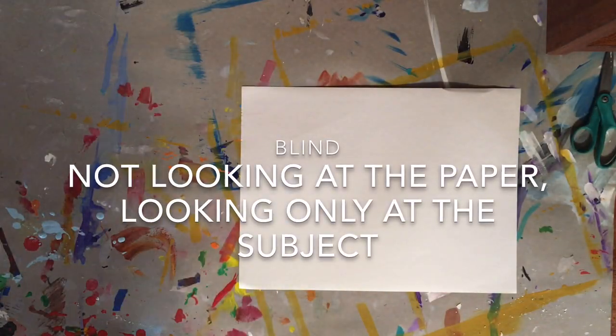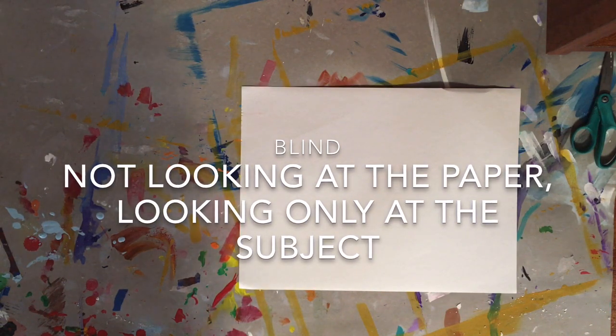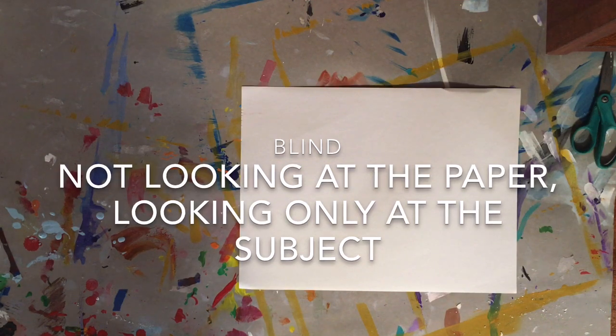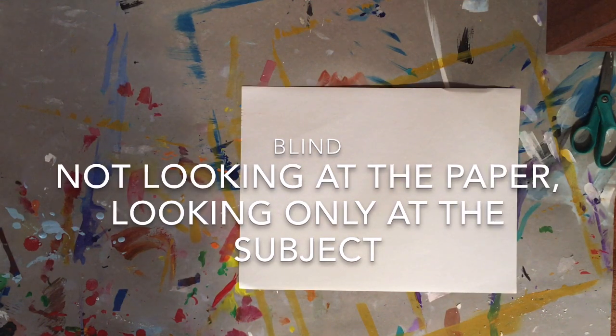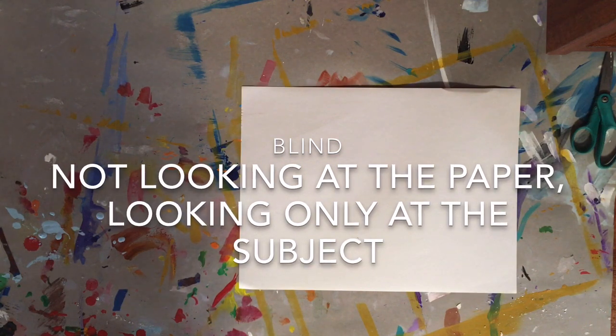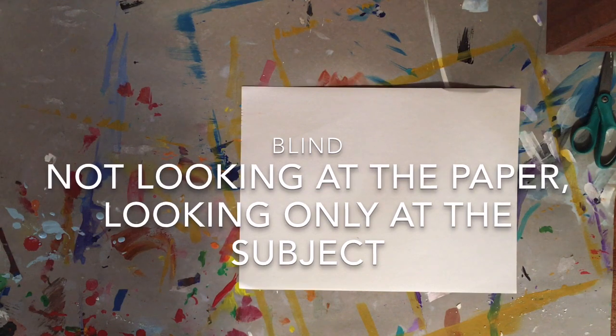Today's practice drawing lesson is a blind contour drawing. Blind contour drawings are when you're drawing without looking at the paper — that doesn't mean your eyes are closed. Your eyes are focused on your subject matter. In today's blind contour drawing, we're going to be drawing our hands.